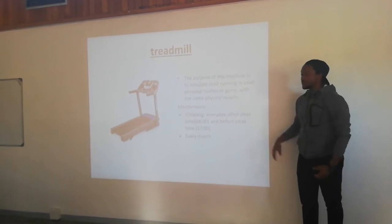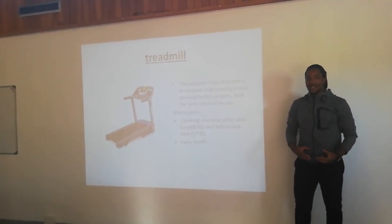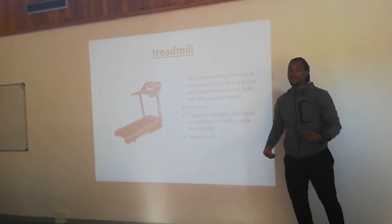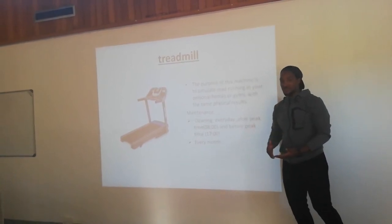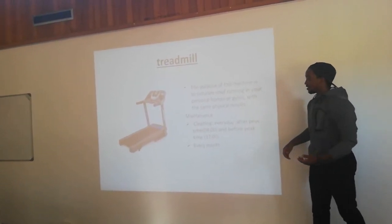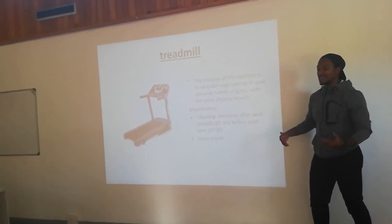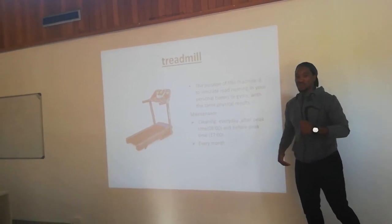This is a treadmill. The purpose of a treadmill is to simulate road running in the comfort of your home or the gym, and it provides the same or similar effects as road running.